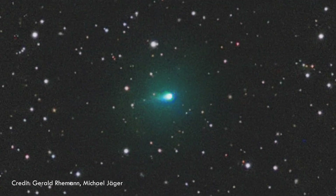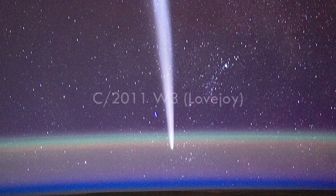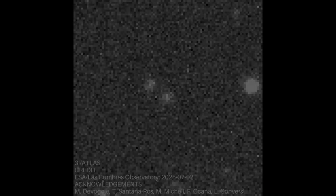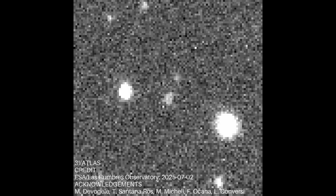But then came the twist that has everyone puzzled: its sudden green glow. Usually, when comets appear green, the color comes from diatomic carbon, or C2, a molecule that glows emerald when excited by sunlight — as seen in classic comets like Lovejoy and Neowise. But when telescopes analyzed 3A Atlas, they found something completely different: no detectable diatomic carbon at all. Astronomers call this 'carbon-chain depleted,' lacking those long carbon molecules entirely. So in theory, this comet shouldn't be able to shine green.